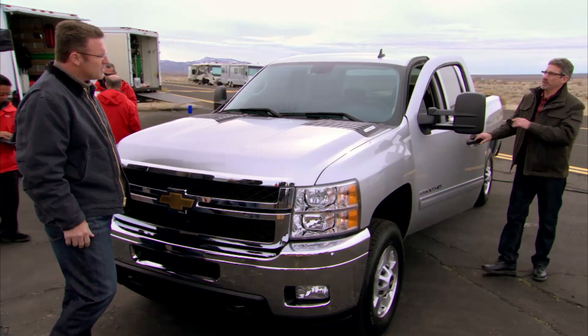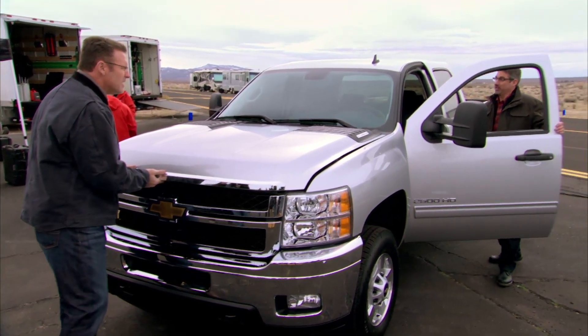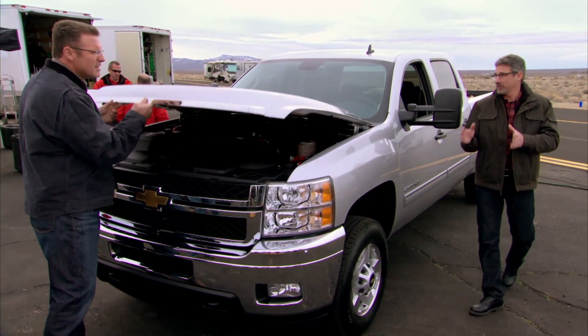No matter what you're driving, it's important that you can accelerate up to freeway speed and merge smoothly and safely. With a heavy-duty truck, you have to have enough capability to do that with a load, too. That makes sense.